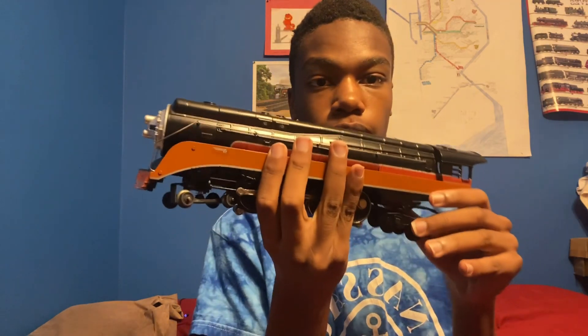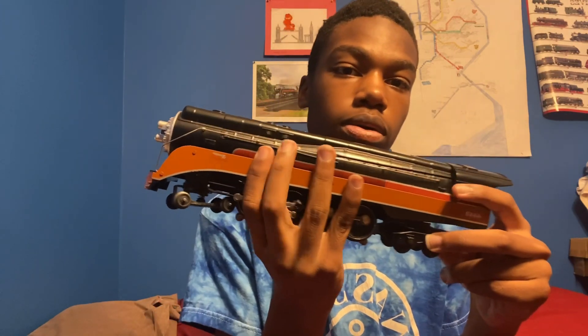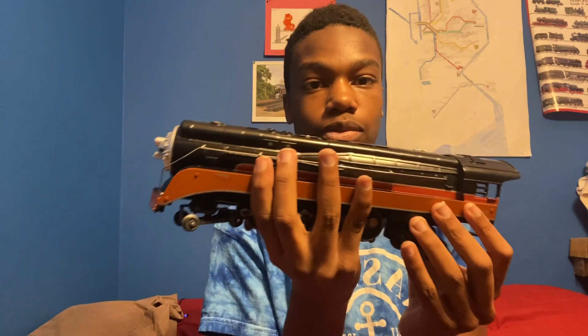I don't know if you guys knew this, but 4449 is actually my favorite locomotive of all time. I haven't talked about it a lot, but this is my favorite engine of all time. In real life, this is my favorite. I like the colors on the engine — the orange, red, the little gray, and the black. It's a really nice engine — definitely my favorite engine.